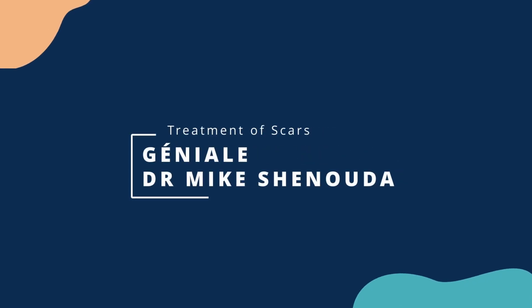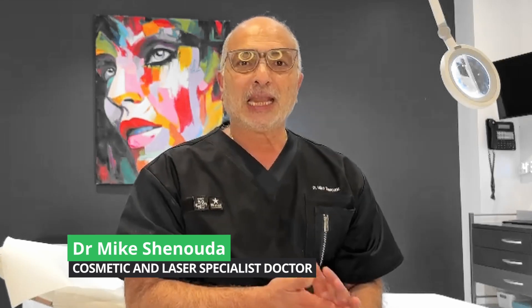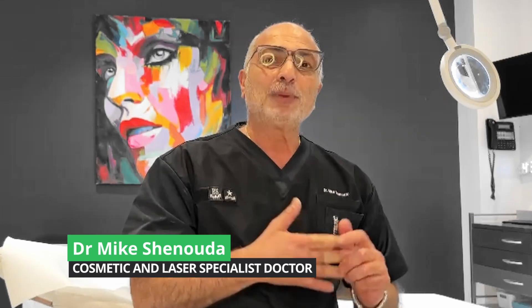Hello and welcome again to one of our educational series at Genial. I'm Dr. Mike Shenoda, Cosmetic and Laser Specialist. Today the topic we're going to talk about is treatment of scars.